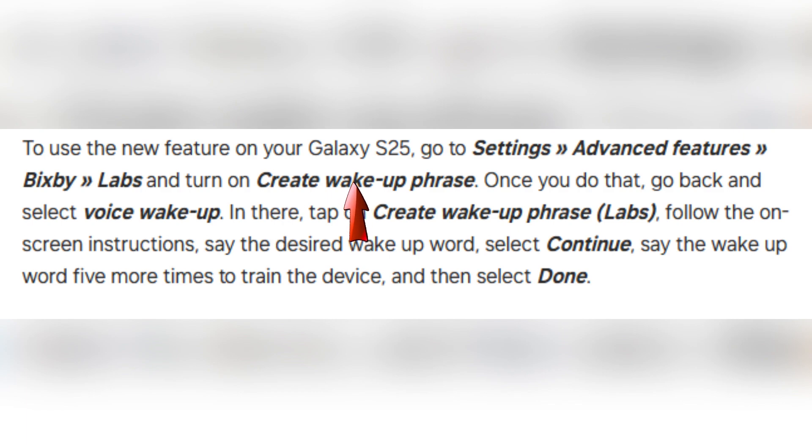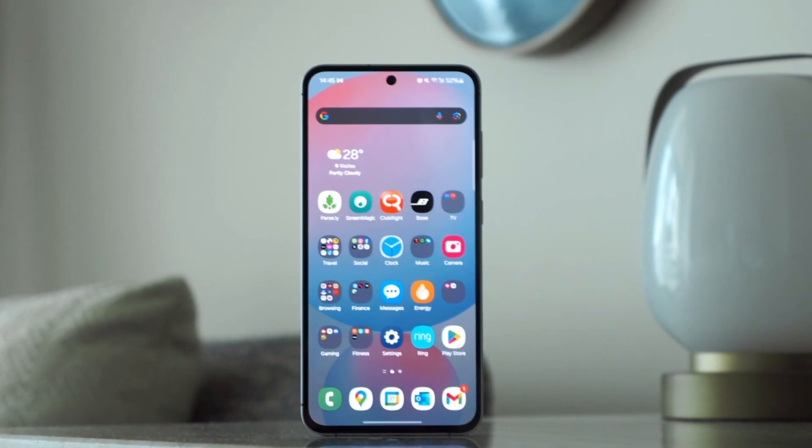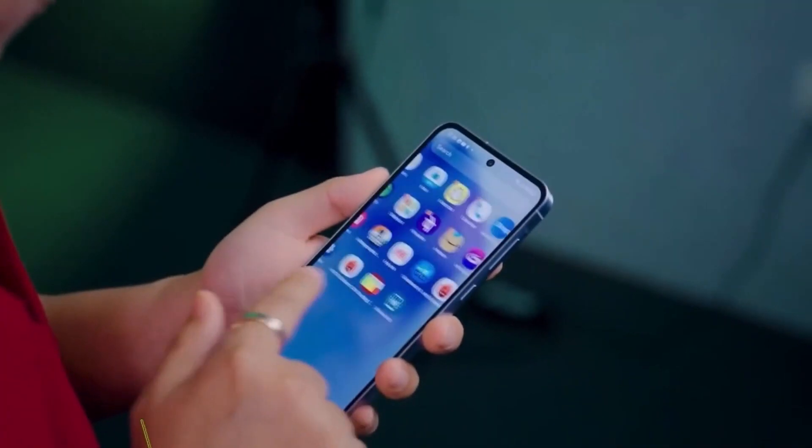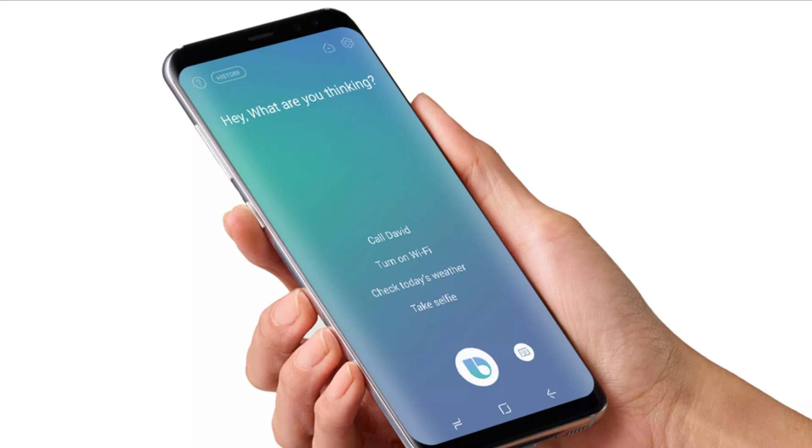After enabling it, go back and select the Voice Wake-up option. Inside this menu, tap on the Create Wake-up Phrase Labs feature, which will guide you through the process. You will be asked to say your desired wake-up word once, then repeat it five more times to ensure the device properly recognizes it. Once you complete this step, your custom wake-up phrase will be saved, and Bixby will respond to it whenever you say it.